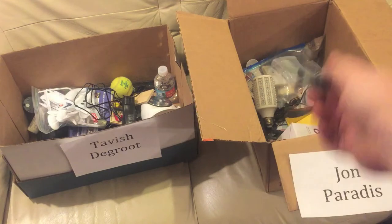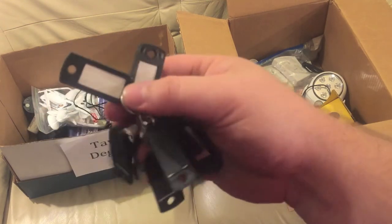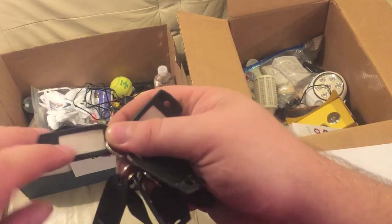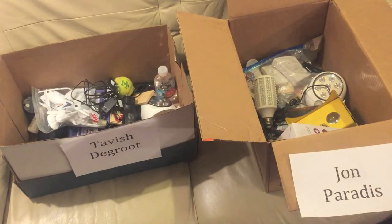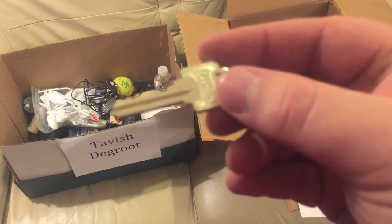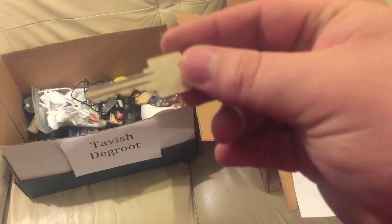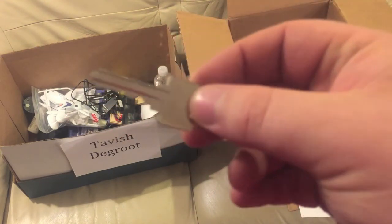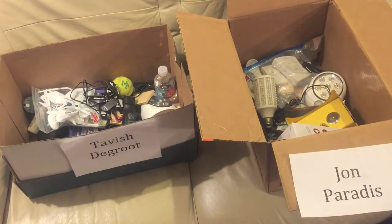Next, a bunch of keychain tags — you can write stuff on these and put them on your keys so you know what they go to. Next up is a random key I don't know what it goes to. I've had this longer than I've had those tags; I think it might be for an old apartment I lived at but I'm not really sure. Tavish can have that.